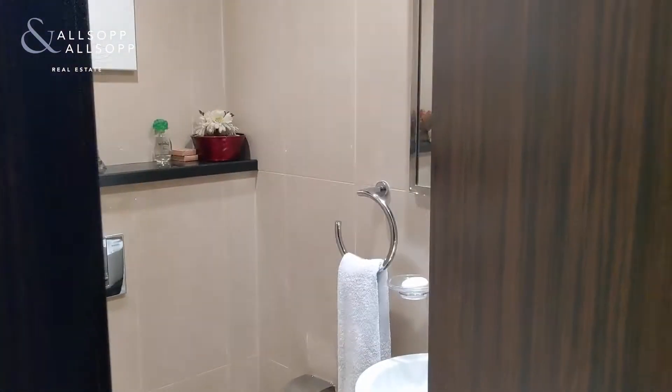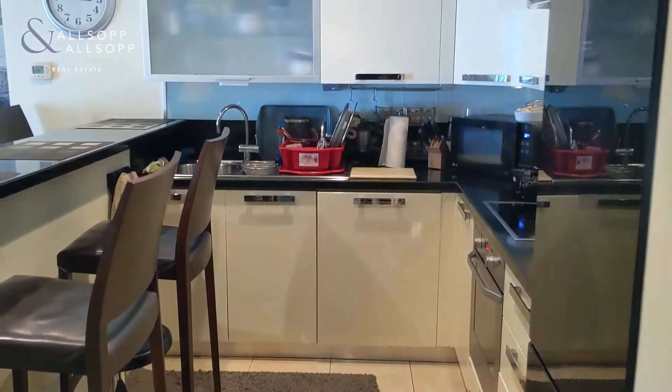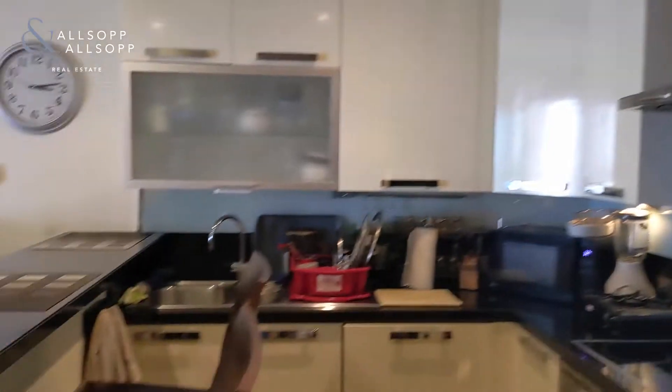As you walk into the apartment on the left-hand side you have the guest washroom, just situated next to that you've got storage and laundry room, and then on your right-hand side as you walk in you've got your kitchen with everything you need — fitted appliances in there.